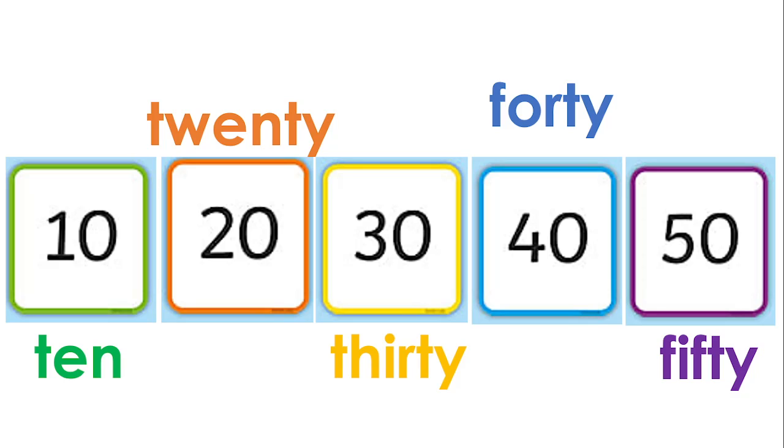That's how we count in tens from ten to fifty. Now, what do you notice about these numbers? If you cover up the zero, what do you see? You see one, two, three, four, five. So it's just like counting the same way, but with a zero after each number. Ten is one-zero, twenty is two-zero, thirty is three-zero, forty is four-zero, and fifty is five-zero.